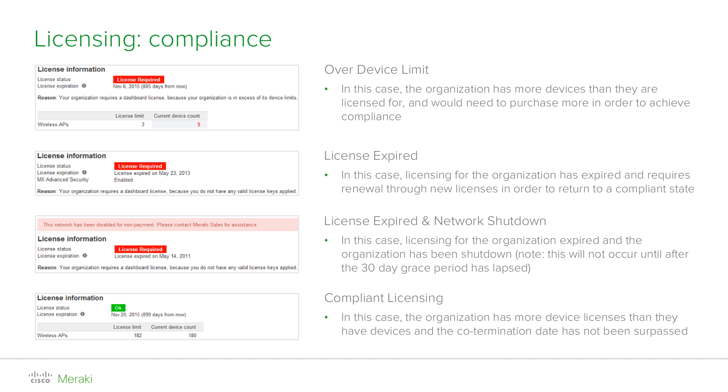Depending on the status, you will either see a green OK message or a bright red license required warning. There are two conditions that can cause such a warning to appear. One, your current device count exceeds the current license count — for example, you have five access points in use but you're only licensed for three of them. Two, the expiration date has passed, meaning your organization requires renewal.